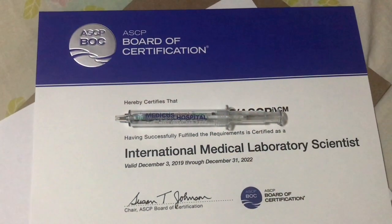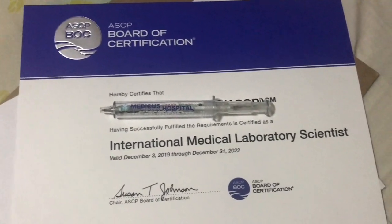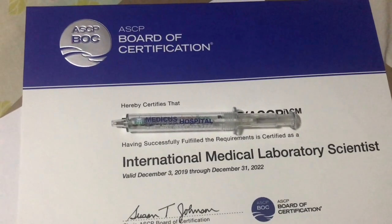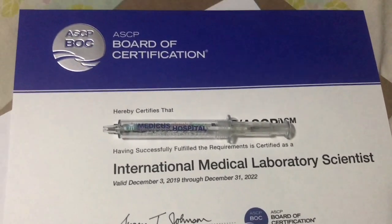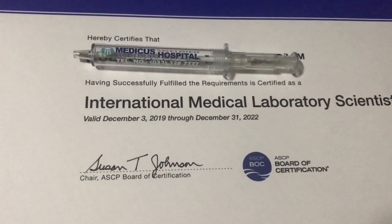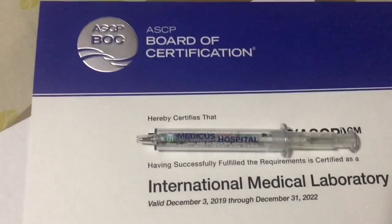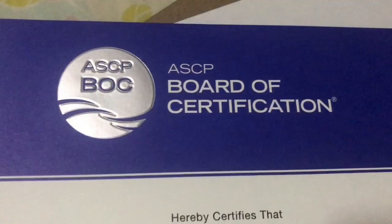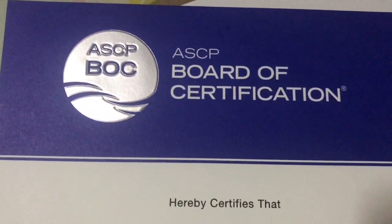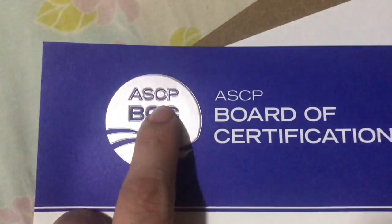So this is what the certification looks like. If you are a Medical Technologist and you pass the ASCP exam for the US, you will receive this straight from the US government. The ASCP stands for American Society for Clinical Pathologists.